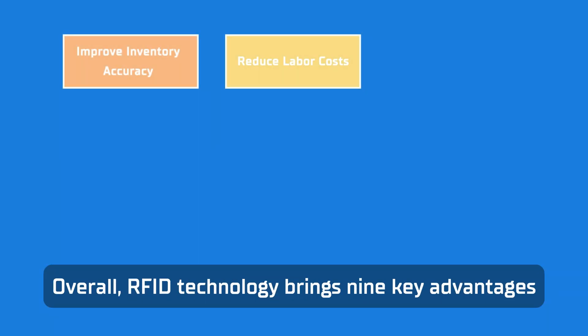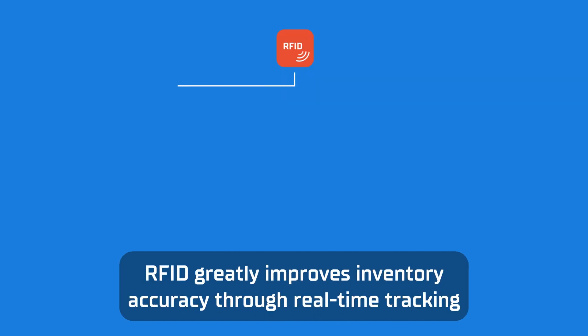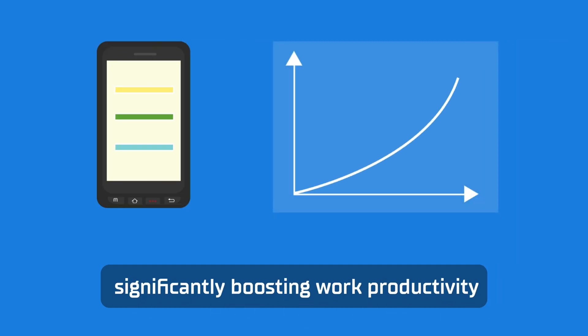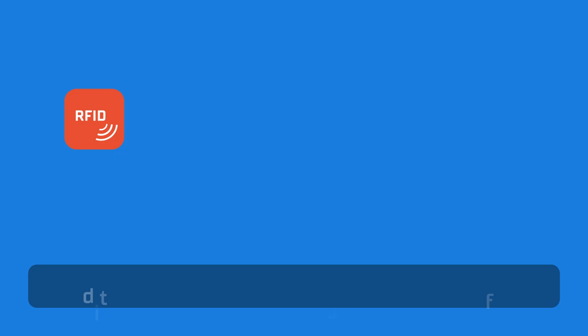Overall, RFID technology brings nine key advantages. RFID greatly improves inventory accuracy through real-time tracking, while also reducing labour costs through automation. Inventory counting becomes more efficient, significantly boosting work productivity and helps optimise inventory management, preventing overstocking or shortages.